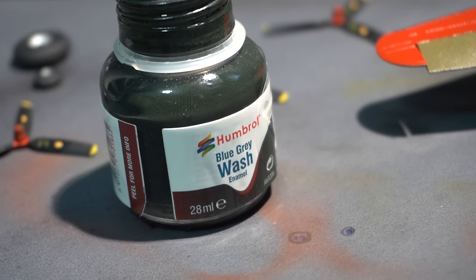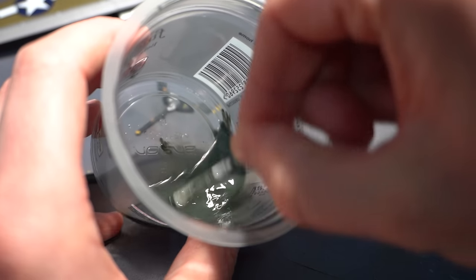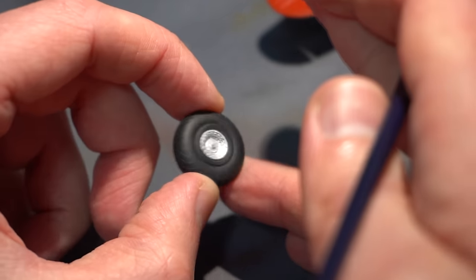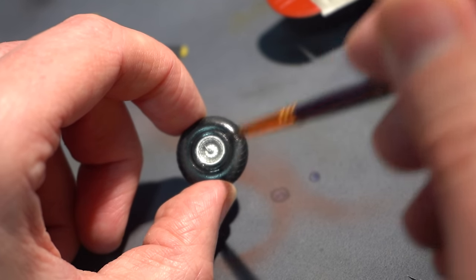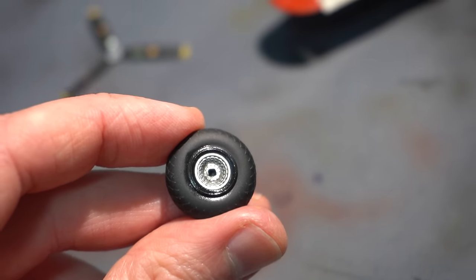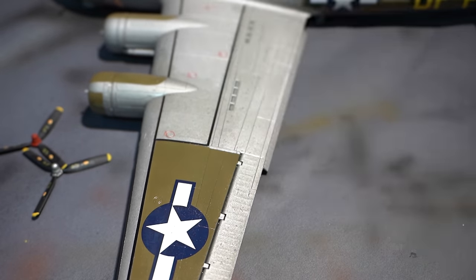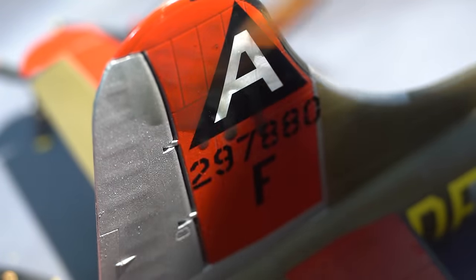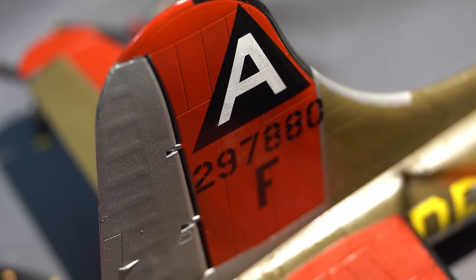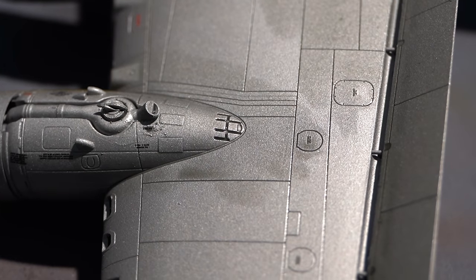Now I can move on to a bit of weathering. I've got this Humbrol blue grey enamel wash but it's a little bit thick out of the bottle, so I've mixed in some white spirit to thin it down and make it much easier to flow over the surface of the model. I'm going for quite a subdued weathered effect. This wash was applied to all the various parts already assembled, particularly the wheels and also the panel lines on the entire aircraft. That gloss varnish helps channel all of that dirty wash colour into the recessed panel lines. Rather than removing the excess completely, if there was an area where it had pooled I would just take a wet brush with some white spirit on it, reactivate the wash and move it around until I got the desired effect.